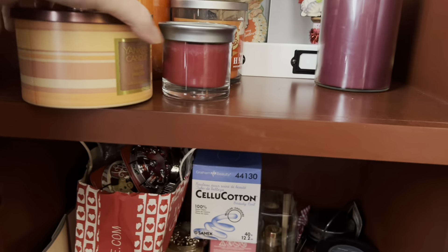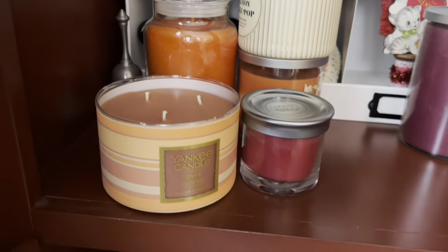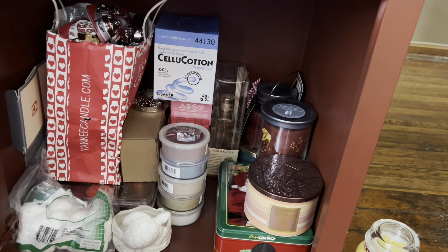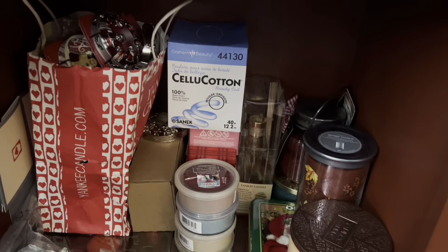I do have a Spice Pumpkin in the three-wick. I love Spice Pumpkin. When Chloe dragged that all out and put it on the coffee table, it smelled really good. I forget how well candles can play with each other, and so it was nice to smell it.